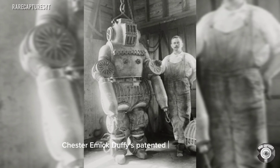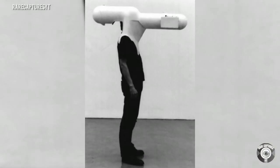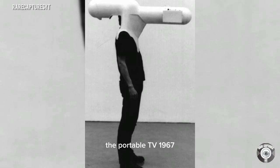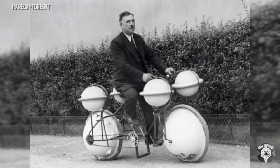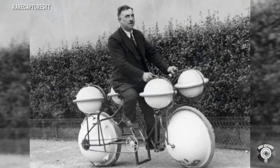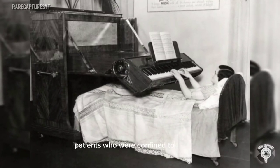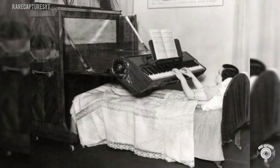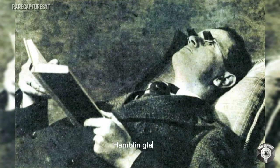Chester E. Mcduffy's patented diving suit, 1911. The portable TV, 1967. Amphibious cycle — this cycle can carry weight up to 120 pounds, Paris 1932. Piano for ill patients who are confined to bed rest, Great Britain 1935.